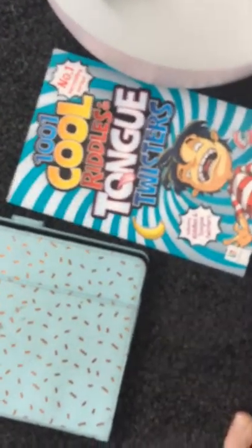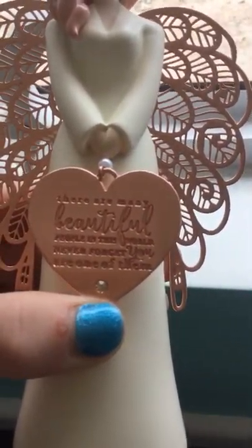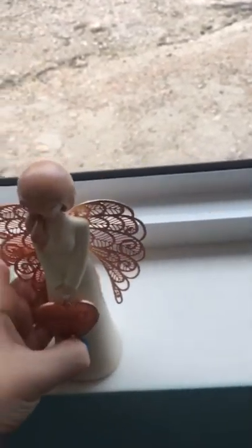Then I've got two books: 'The Enormous Book of Hot Jokes' — cool kids, which is me — and '100 Cool Riddles, Tongue Twisters.' Here this is like all my baby photos and it says 'love.' I've got one of these little angels here — it says 'There are many beautiful people in this world, never forget you are one of them.' I think that's really sweet and I got that for Christmas. Then here I have my little money box, and a little glittery gold frame that says 'Life is short.'